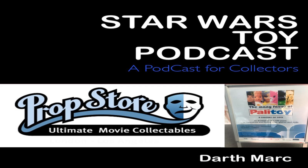Hello there. This is the Star Wars Toy Podcast, episode 19, and I am Darth Mark. On this week's show, we're going to have an interview with one of the lovely people at the Prop Store, and she's going to be telling us about the upcoming auction. I've also visited Palatoy in Coventry in Leicester this week, so I'll be talking a bit about that. But before all that, let's have this.